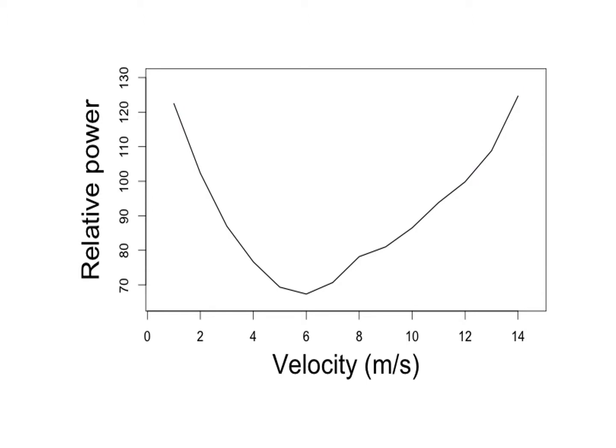Birds tend to choose to fly at these intermediate speeds here, where power requirements are lowest. But they can't avoid the fact that when they take off from the ground or from a perch, they're starting to fly at a speed of zero, which requires a lot of energy.